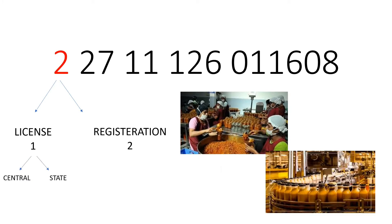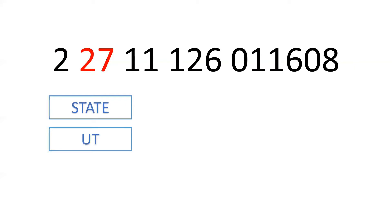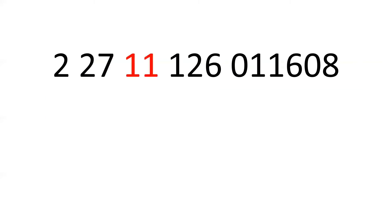Based on the size and nature of the business, the licensing authority changes. Large food manufacturers, processors, transporters and importers of food products require the central license, and the state license is for medium-sized food manufacturers, processors and transporters. The next two digits indicate the state, union territory or the center. The central licensing authority is indicated by 00, and the number of states are indicated on your right.